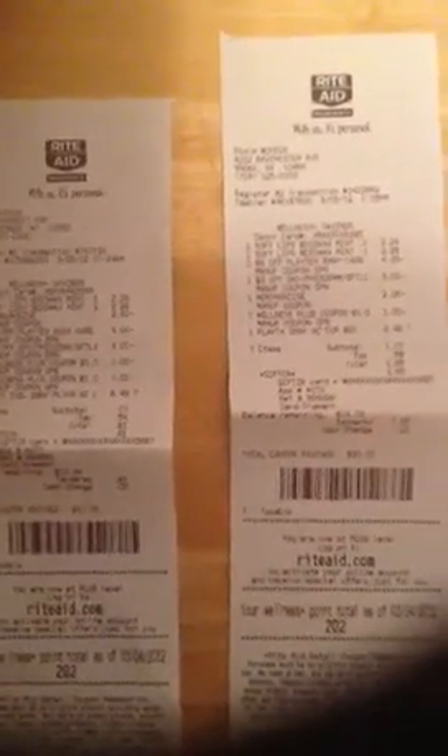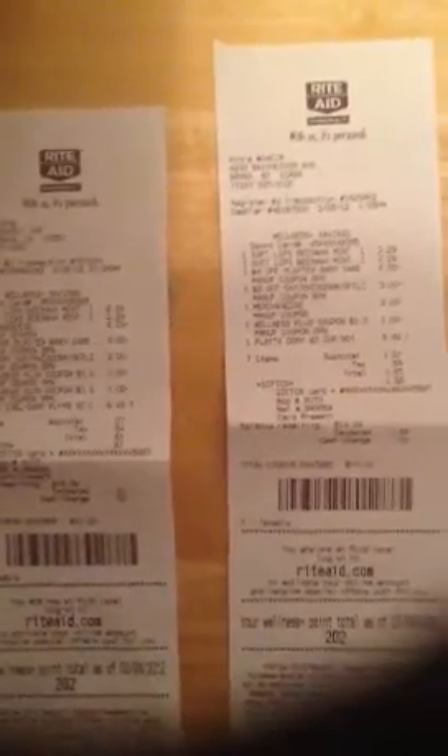My Beeswaxes were $2.29. The Playtex were $6.49 at both stores. I used the $2 Playtex baby coupon from the website, the $4 in-ad coupons for the Playtex, and the $3 in-ad coupons for the Softlips.